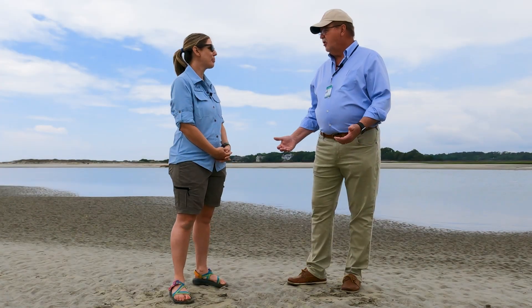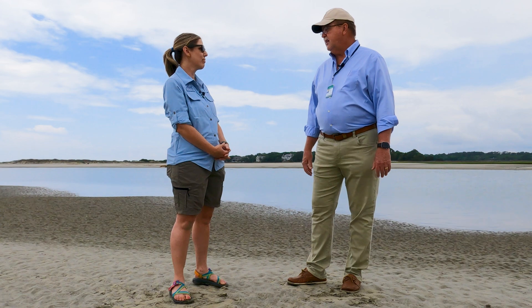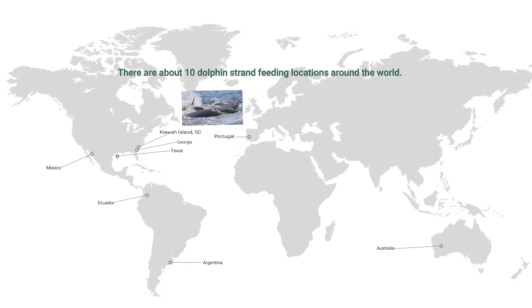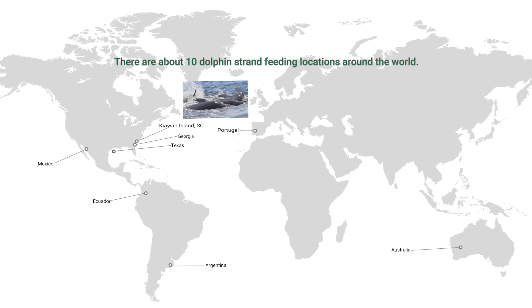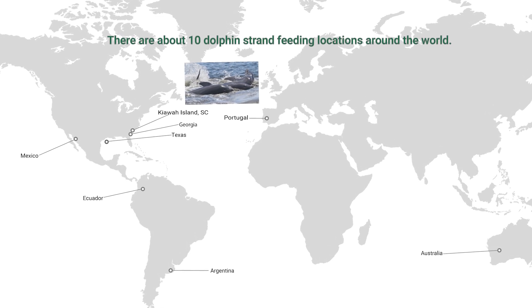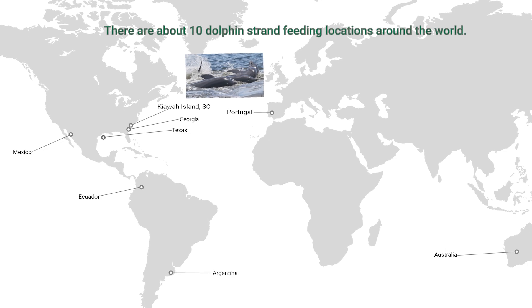Is this something that happens all over the world or is this something that's more unique to South Carolina? It's absolutely unique. It's been reported in fewer than ten places in the world, which makes it very unique because dolphins are one of the most abundant marine mammals across the world. So the fact that only ten small populations do it makes it very unique.